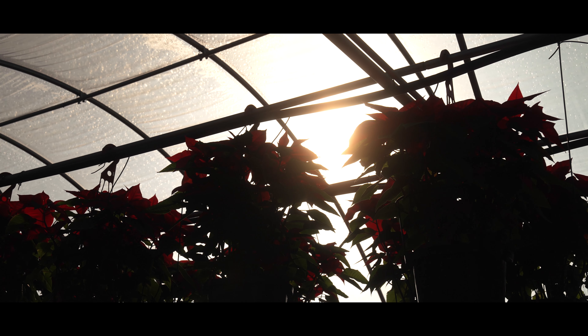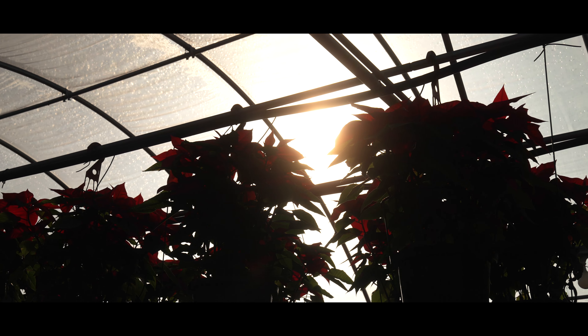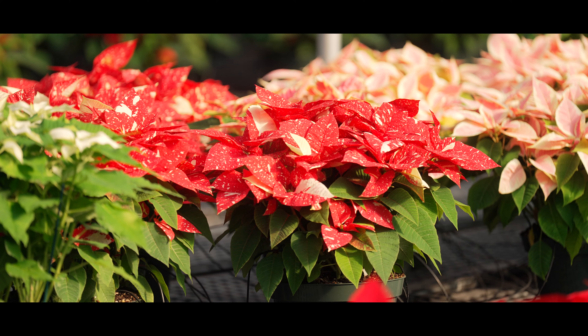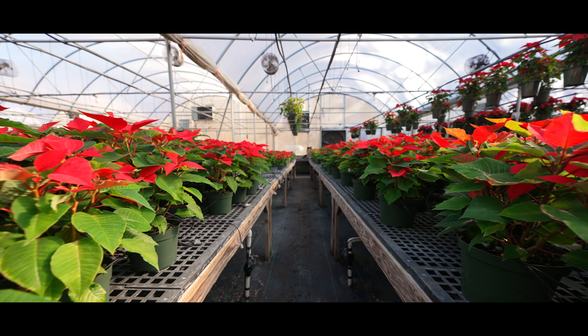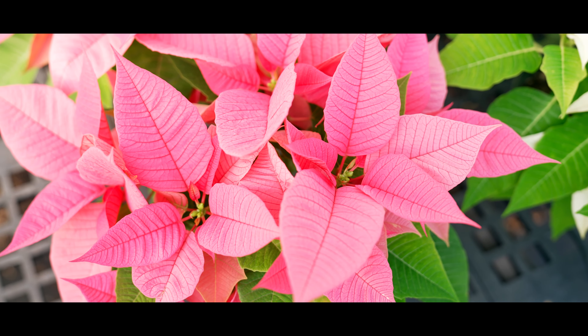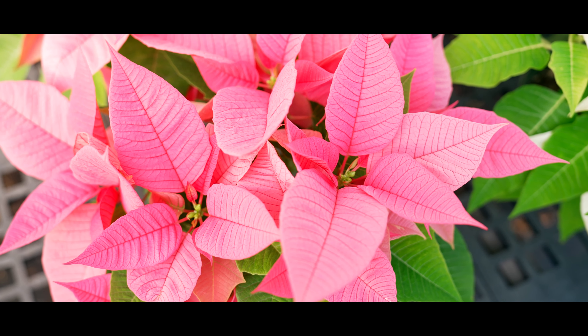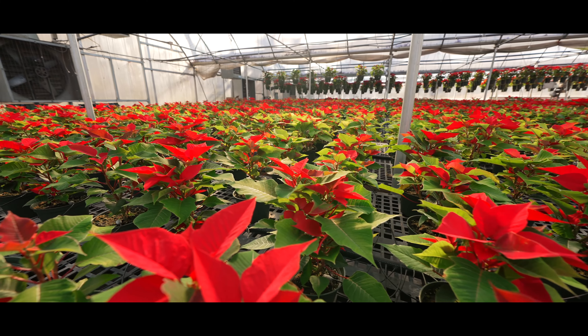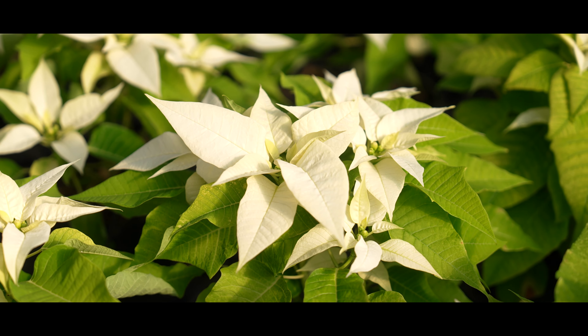If you keep them in a very bright location and don't over water, usually you can get by once or twice a week with watering. And if you have it in a decorative container, you have to be careful that you don't have it sitting in water. Some people will drown them because they've over watered and then it starts accumulating and the root system is sitting in water.